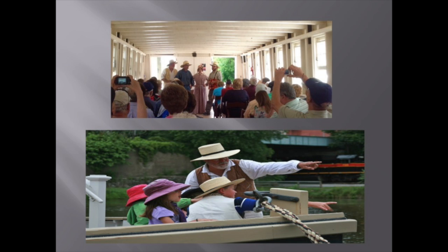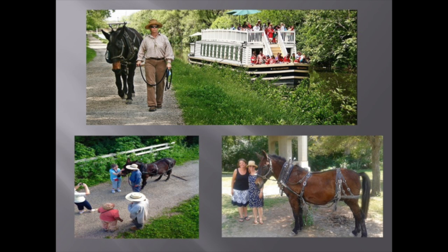Pictured here are our most beloved workers at the canal, our two mules, Mo and Joe. While the children may listen to the history with varying degrees of interest, the mules are always the center of attention. The kids really enjoy petting them and also feeding them carrots and the occasional marshmallow.